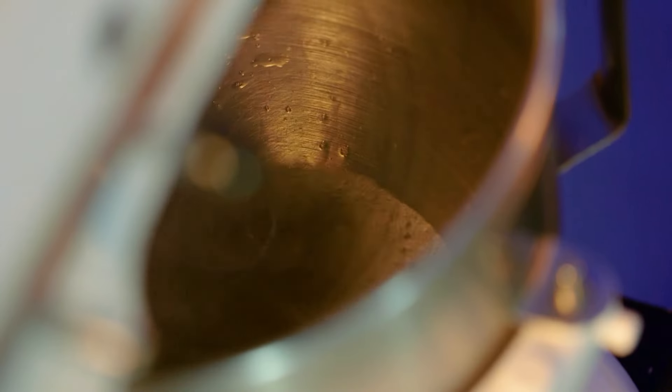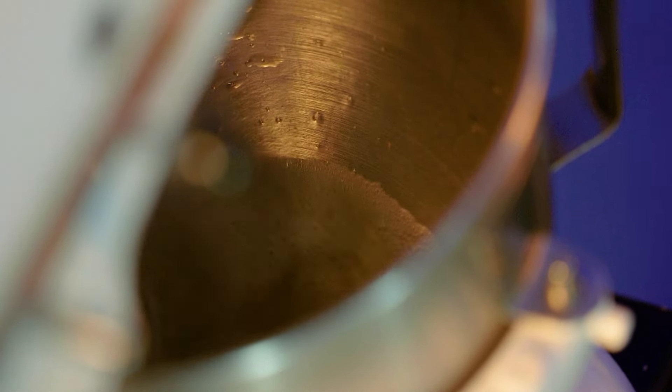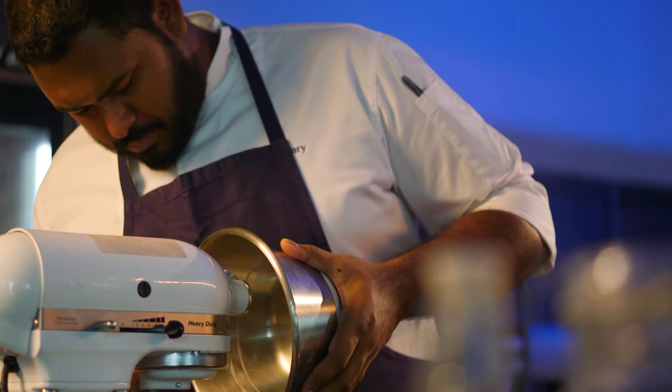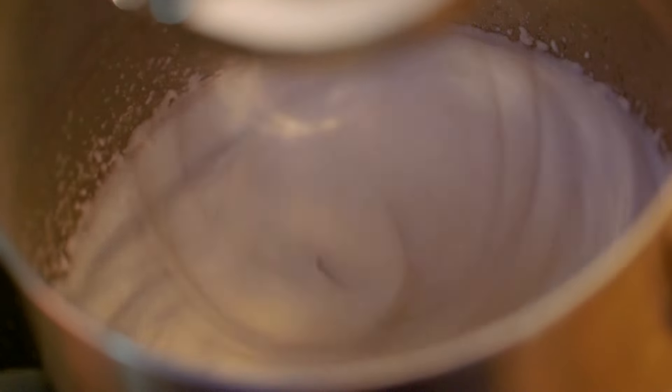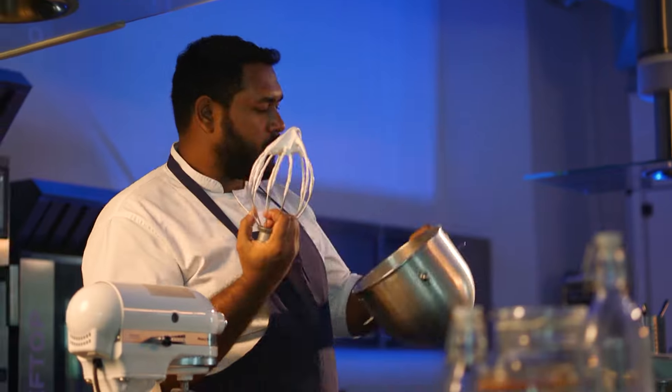When you whip it up and start incorporating air, it does what egg whites do. Then I slowly incorporate sugar while it's whisking to create a very fluffy, meringue-like texture.